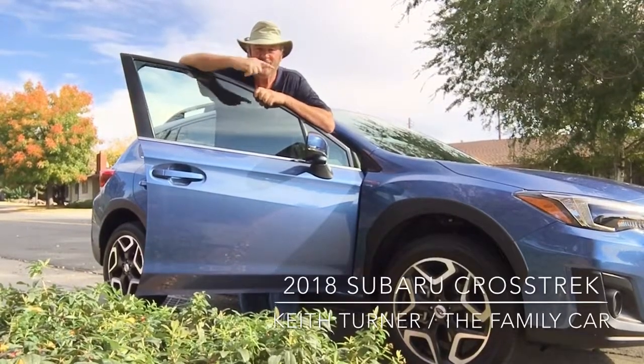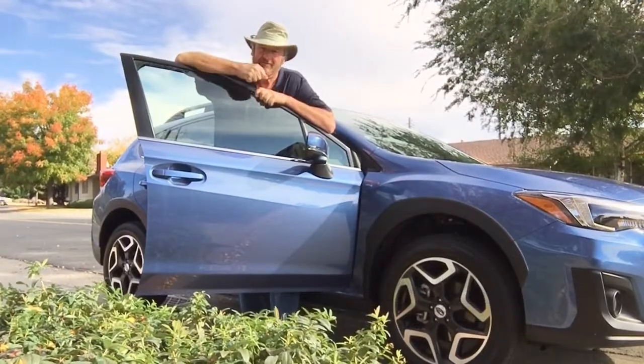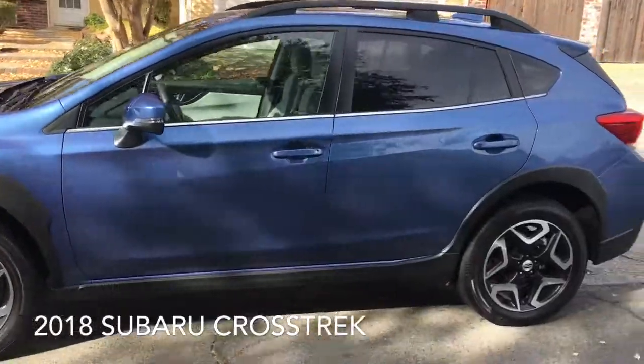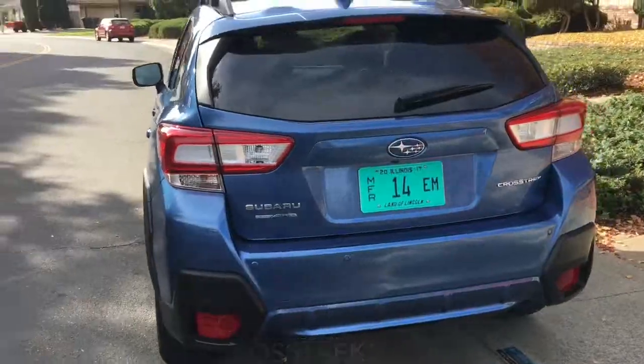I'm just checking out this new Subaru Crosstrek. It's a small SUV put out by Subaru. We're looking forward to driving the Subaru Crosstrek SUV — we're going to take it out for a spin. Let's go!